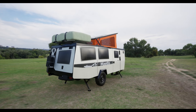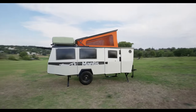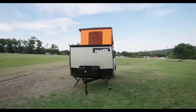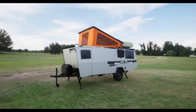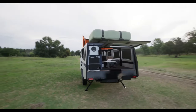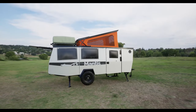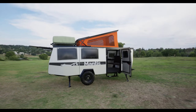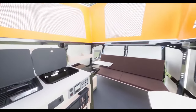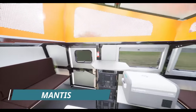One of the standout features of the Mantis is its front flex space, which can be used as a work or play table that adjusts to be a standing desk or a sitting table — perfect for those who want to work while enjoying the great outdoors. Its pop-up roof provides extra headroom and ventilation, great for hot summer days. It's also designed to be off-road ready with rugged tires and a sturdy frame, making it perfect for exploring off the beaten path.